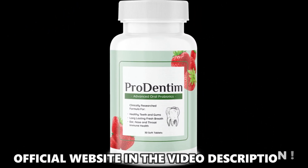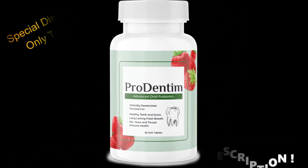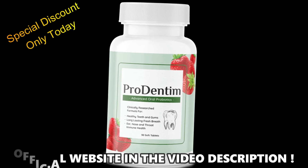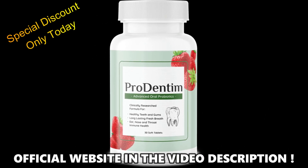The first thing you need to know about Prodentum is: be careful with the website you're going to buy Prodentum from, because Prodentum is only sold on the official website. To help you, I left the link to the official website down below in the description of this video.